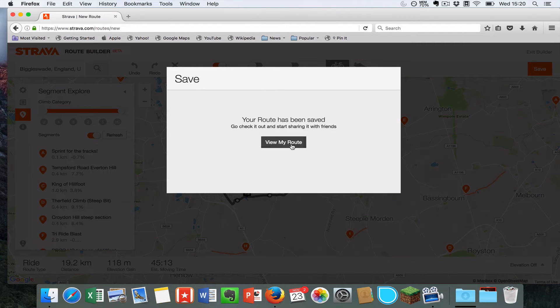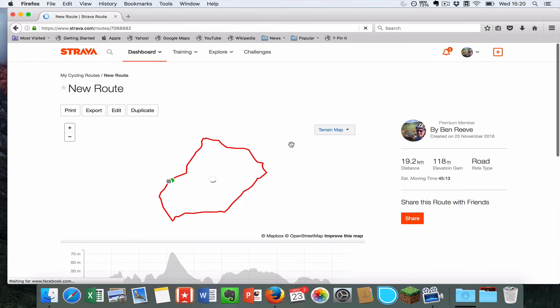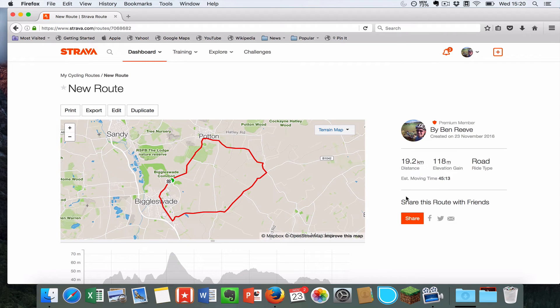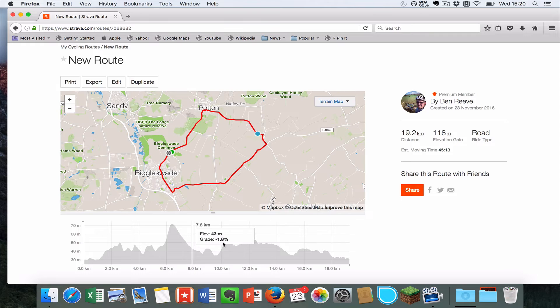I'm going to hit Save and then go to View My Route. This route is now uploaded and ready to go. When this loads up you can see the route we just created — it's 19.2 kilometres, 180 metres of elevation gain. They reckon it will take me 45 minutes, and you can see the elevation profile at the bottom.